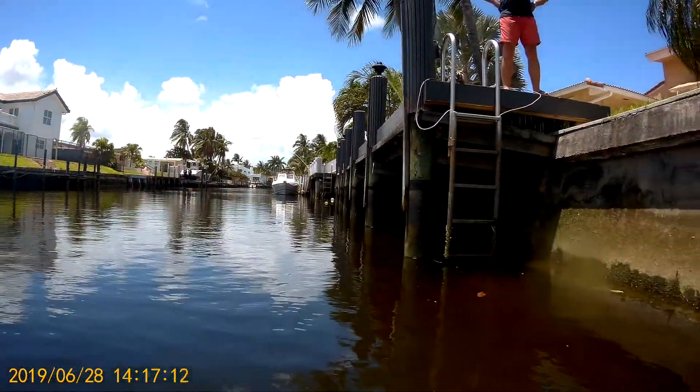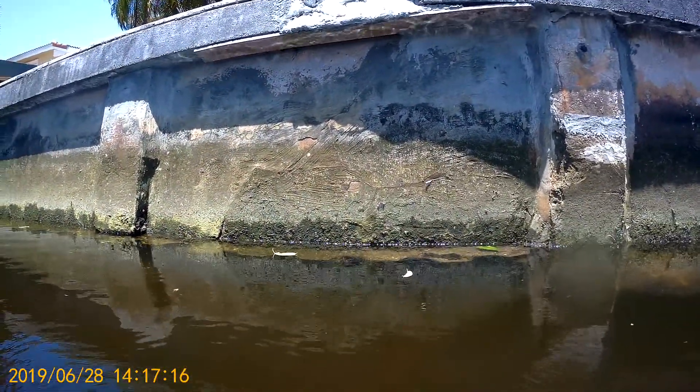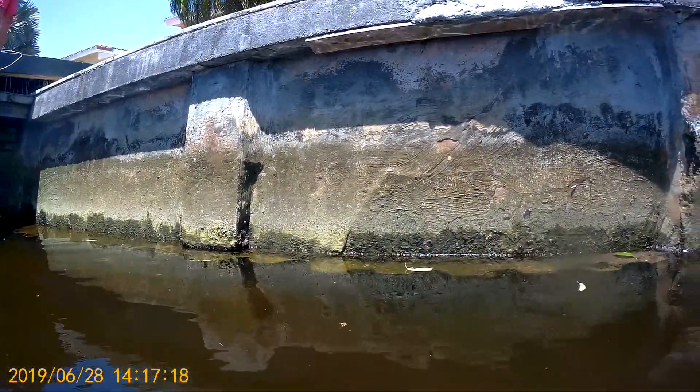28th of June, 2019, Boca Raton, Florida, inspecting a house. It's a concrete T-pile, tongue and groove seawall.